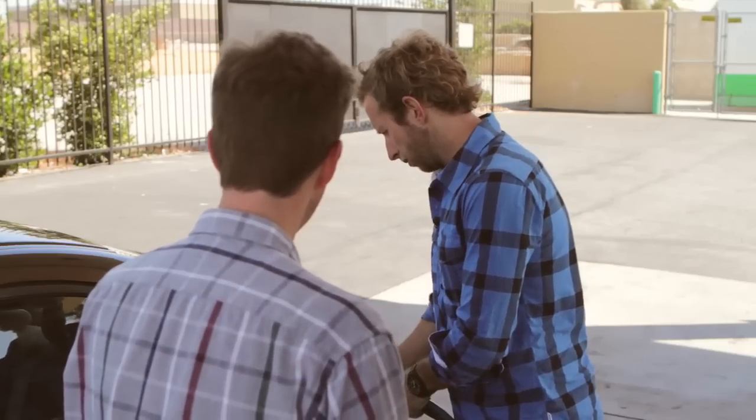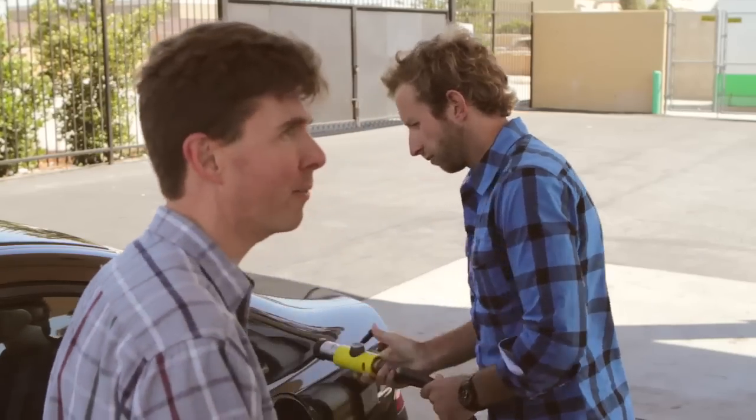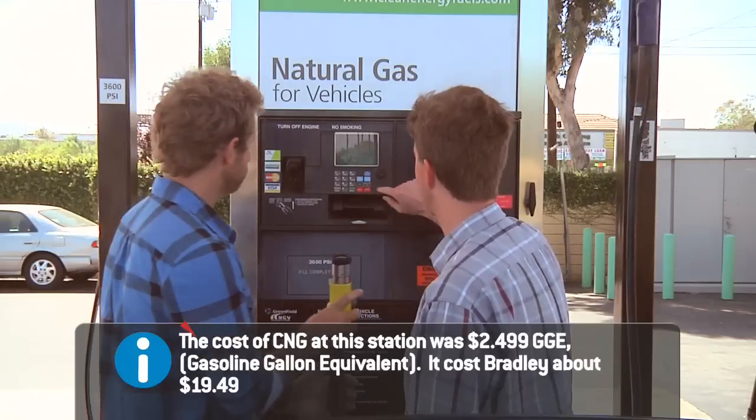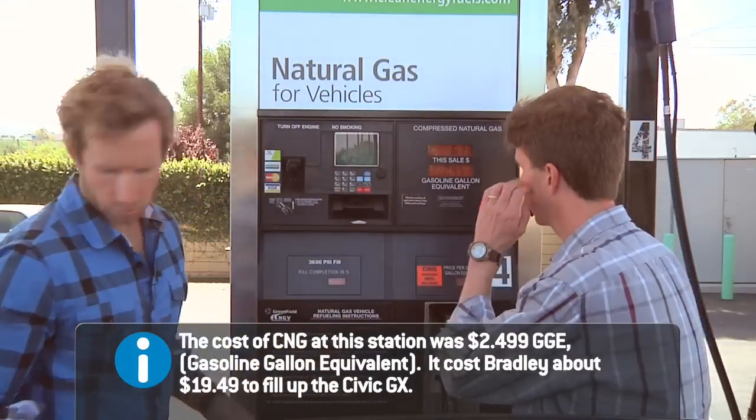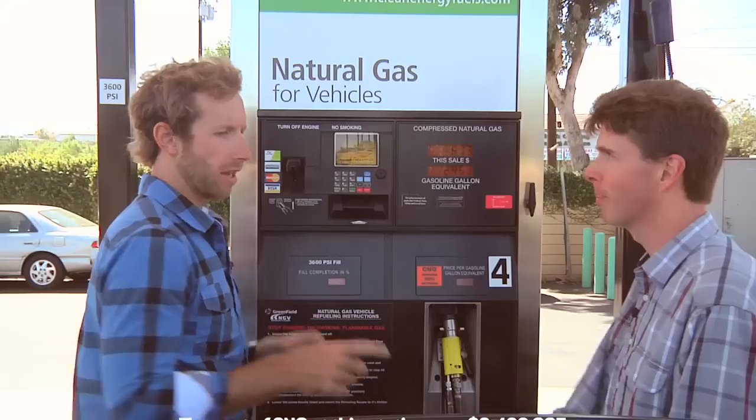Then I pull this back and it pops off. If we want a receipt, let's get a receipt. Looks like we're full. Chris, thanks so much for your time — this is awesome. I'm going to hit the road.